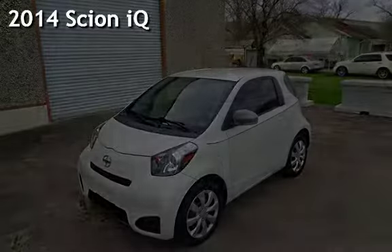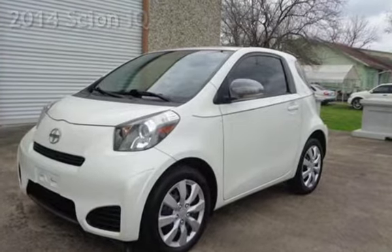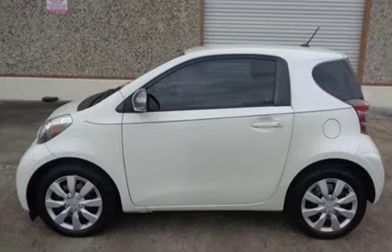Presenting a pre-owned 2014 Scion iQ. This two-door hatchback has a four-cylinder, 1.3-liter i4 engine, with front-wheel drive, and an automatic transmission.